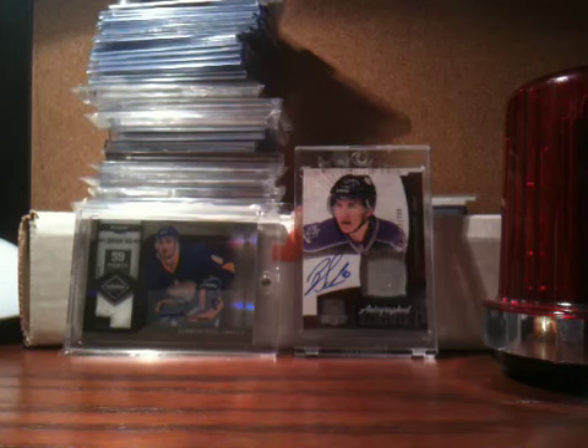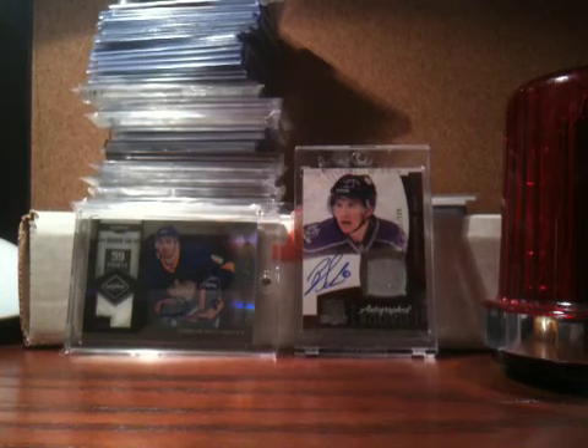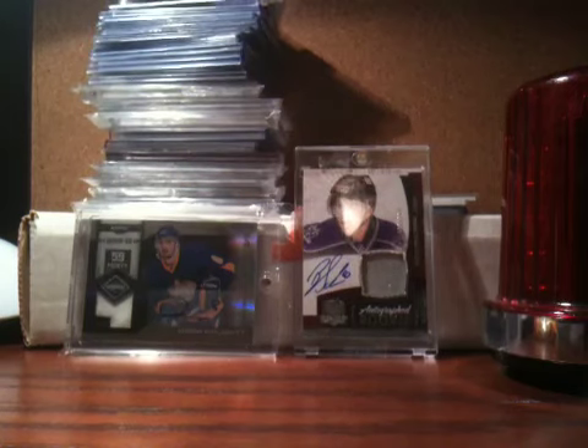Hey guys, what's up? It's Cardman29 and today I'm going to do probably the nicest mail day I've ever had. I got two packages in the mail, both consisted of very, very nice Carey Price cards.